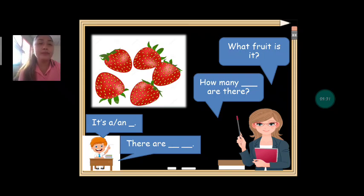Next we have: what fruit is it? Strawberry. Can we count how many strawberries are there? One, two, three, four, five. How many strawberries are there? There are five strawberries. Very good.